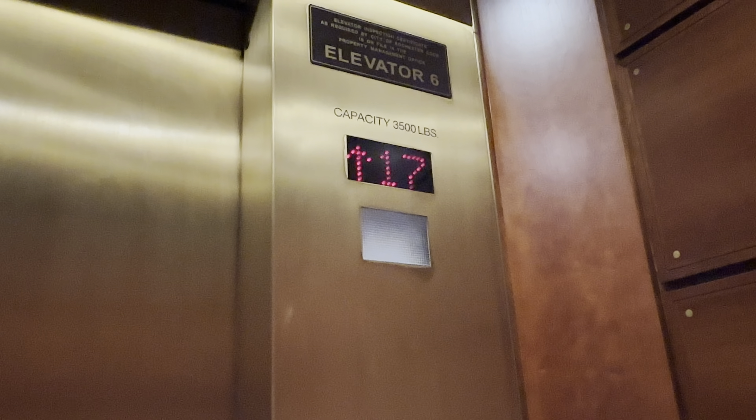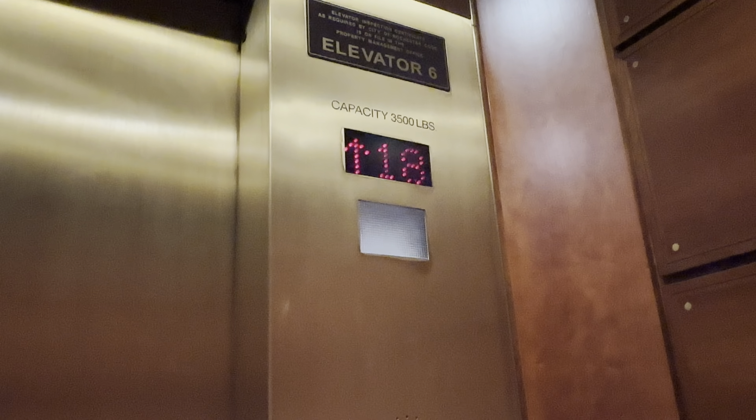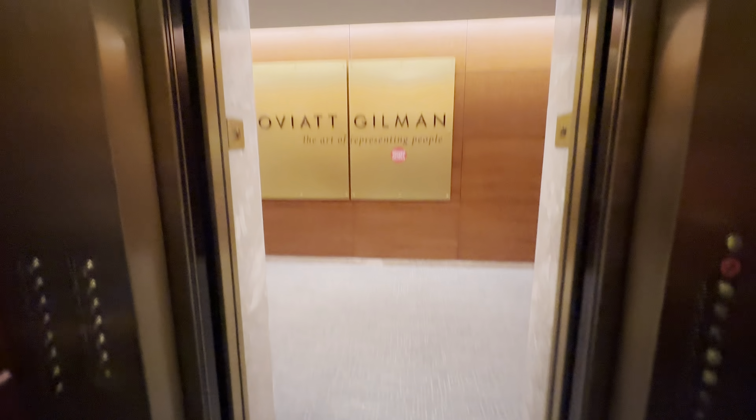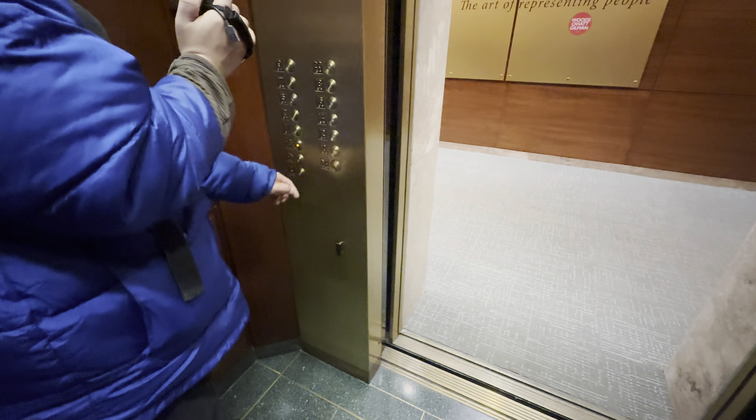That's kind of like a newer Otis Series 1. One of the cars here does at least — has a chime on the indicator that sounds like one. Interesting. No class above one. Ground.